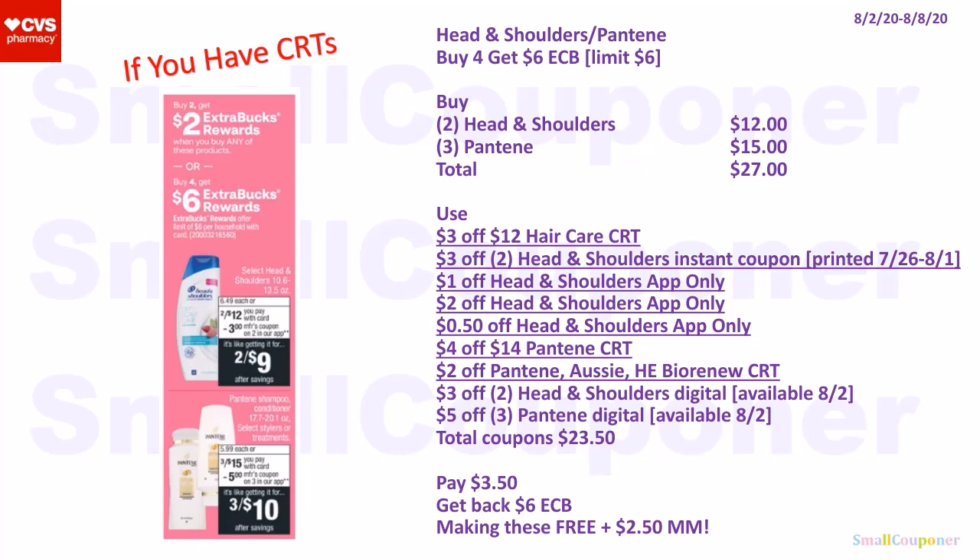For Head & Shoulders or Pantene, buying four and getting a $6 extra buck back is a better deal than buying two for a $2 extra buck. Buy two Head & Shoulders for $12 and three Pantene for $15. Total: $27. Use a $3 off $12 Hair Care CRT, $3 off two Head & Shoulders instant coupon (printed July 26th–August 1st), $1 off / $2 off / $0.50 off Head & Shoulders app-only coupons, $4 off $14 Pantene CRT, $2 off Pantene/Aussie/Herbal Essences/Fiér Renewing CRT, $3 off two Head & Shoulders digital, and $5 off two Pantene digital (available on the 2nd). Total coupons: $23.50. Pay $3.50, get back a $6 extra buck, making these free and a $2.50 moneymaker.